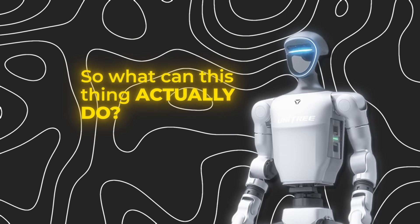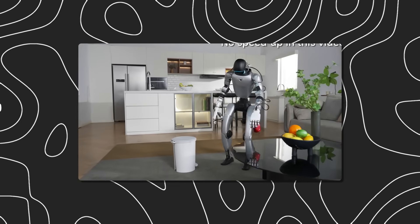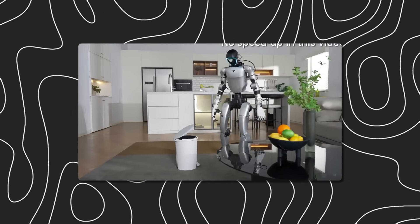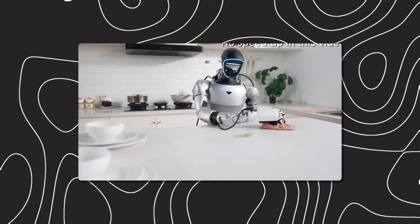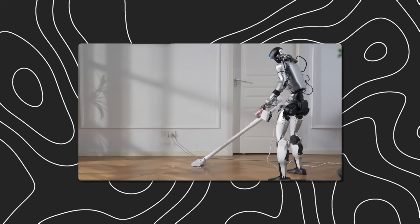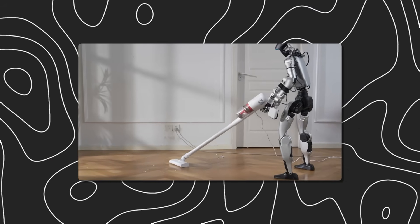So what can this thing actually do? The demos show the G1 picking up a soda can, using its leg to open a dustbin, and tossing the can inside. It cleans dining tables, does dishes, stacks items in the refrigerator, vacuum cleans your floor, and even brings you water and fruit.